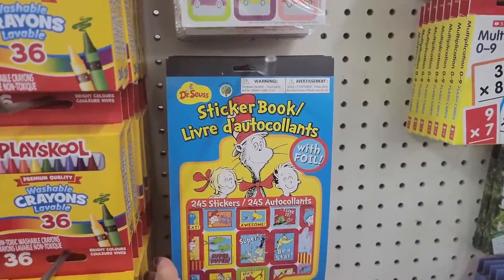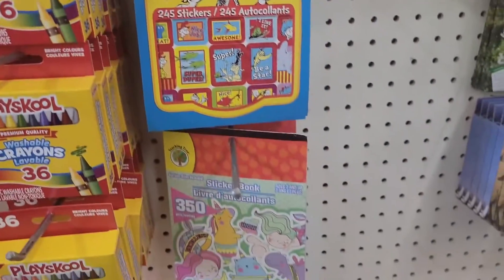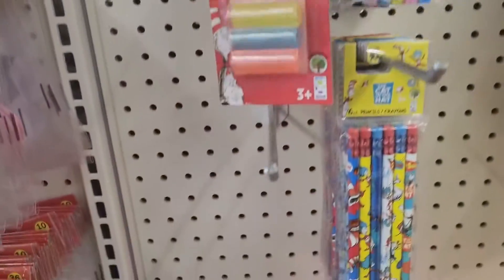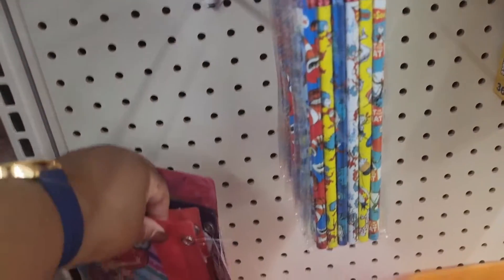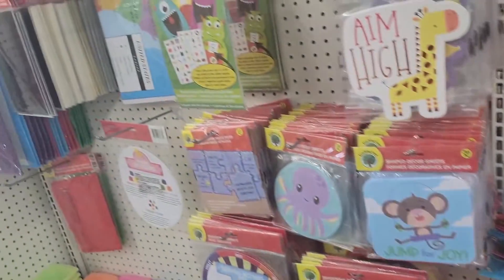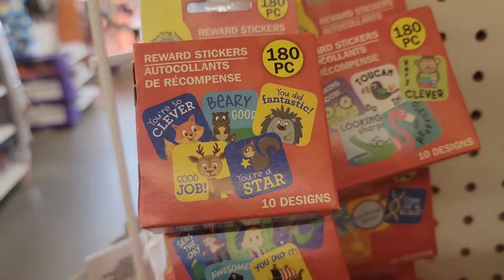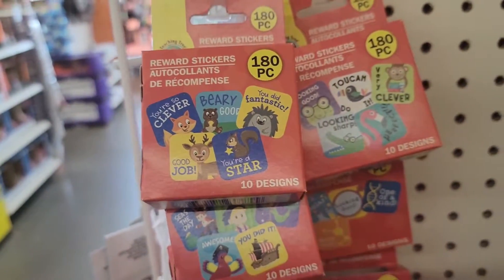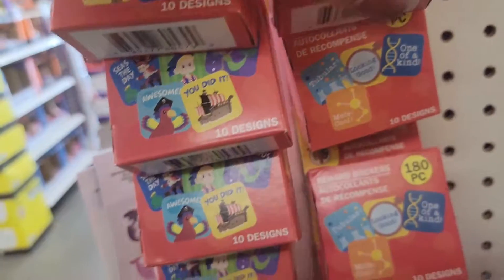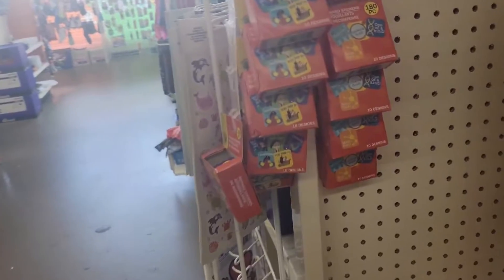The Dr. Seuss sticker book — that's nice. Pencil grips, pencil boxes and stuff. Reward stickers right here. That's cute if you're a teacher, or for like at-home chores or stuff.